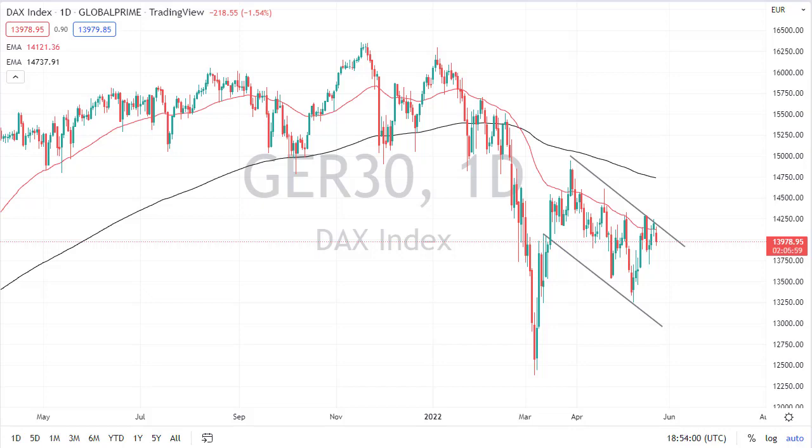From Daily Forex, this is Chris taking a look at the DAX and the FTSE 100. The DAX has fallen a bit during the trading session on Tuesday as we continue to see a lot of noisy behavior right around the 50-day EMA. This downtrending channel is still very much intact, so I don't really see a need to buy this market. I think it's probably only a matter of time before we have an attempt to get down to 13,500.